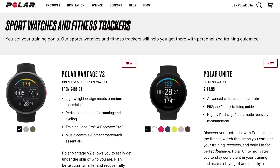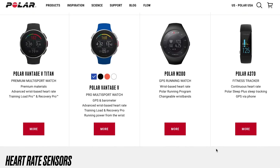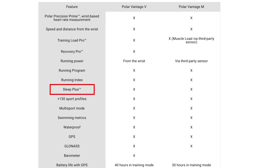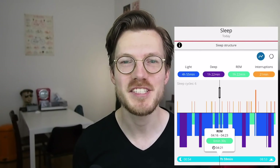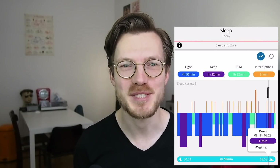I would say that the Polar Vantage M falls somewhere in the middle of Polar's lineup when it comes to features. It's more high-end than, for instance, the Polar Ignite, but it does not have all the features of the Polar Vantage V and the newer V2. The Polar Vantage M still has many features though, and very importantly for the sleep tracking, it uses what Polar calls 'sleep plus stages' sleep tracking, which is also used by the highest-end Vantage watches. This means that in the morning the watch provides an overview of which sleep stages you went through throughout the night. The question is, how accurate are these sleep stage predictions?